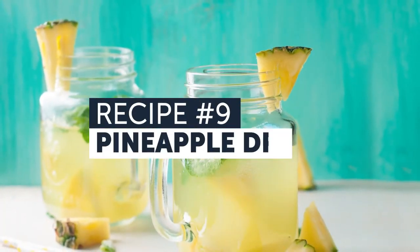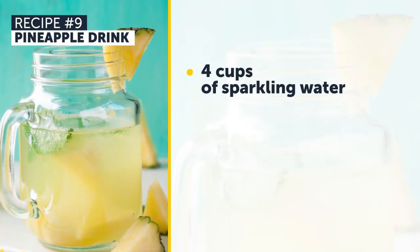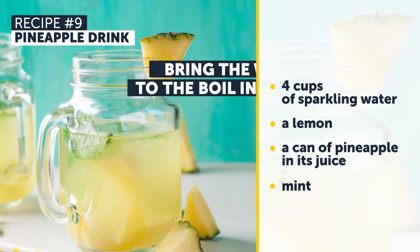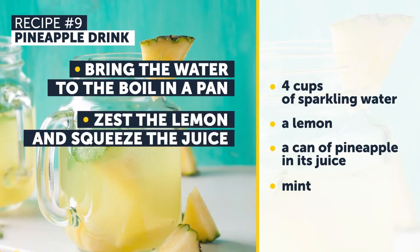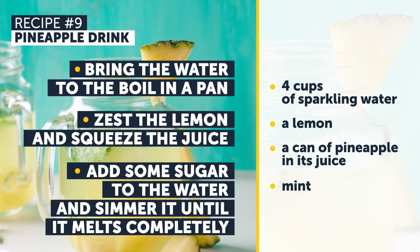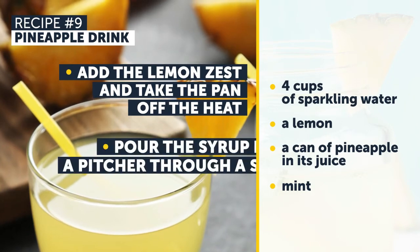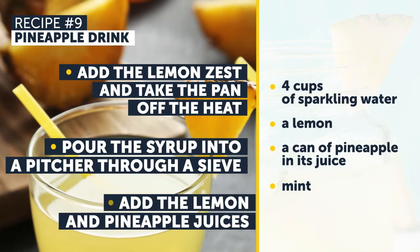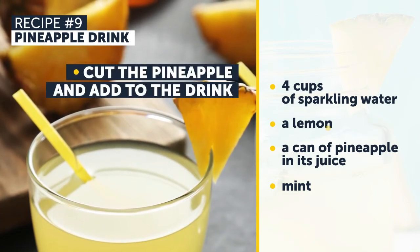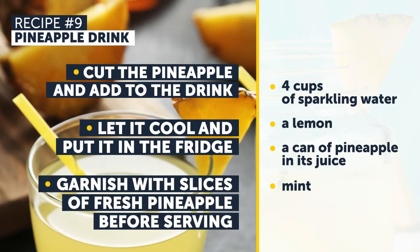Recipe Number 9: Pineapple Drink. You'll need 4 cups of sparkling water, a lemon, a can of pineapple in its juice, and mint. First, bring the water to a boil in a pan. Zest the lemon and squeeze the juice. Add some sugar to the water and simmer until it melts completely. Add the lemon zest and take the pan off the heat. Pour the syrup into a pitcher through a sieve, then add the lemon and pineapple juices. Cut the pineapple and add to the drink. Let it cool and put it in the fridge. Garnish with slices of fresh pineapple before serving.